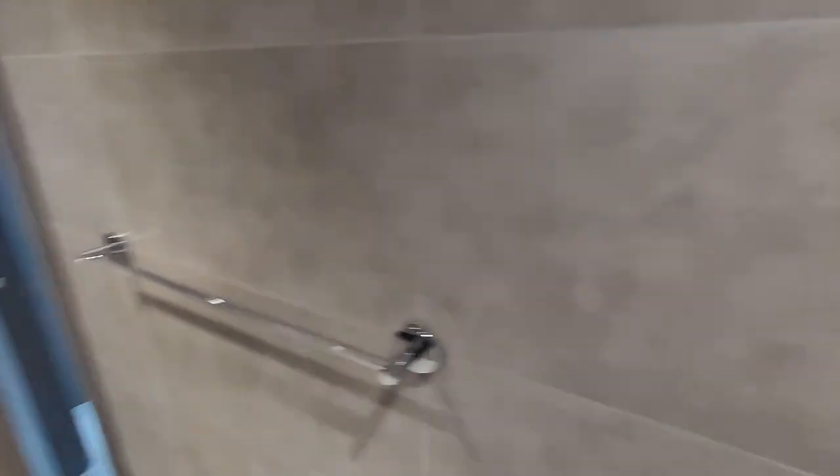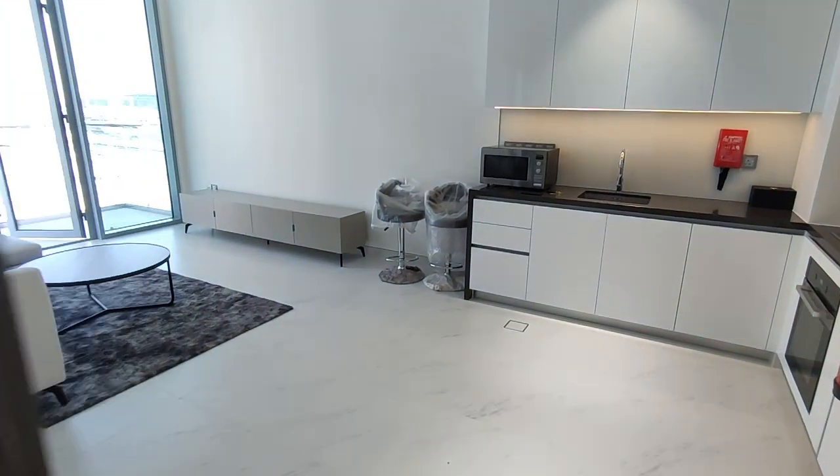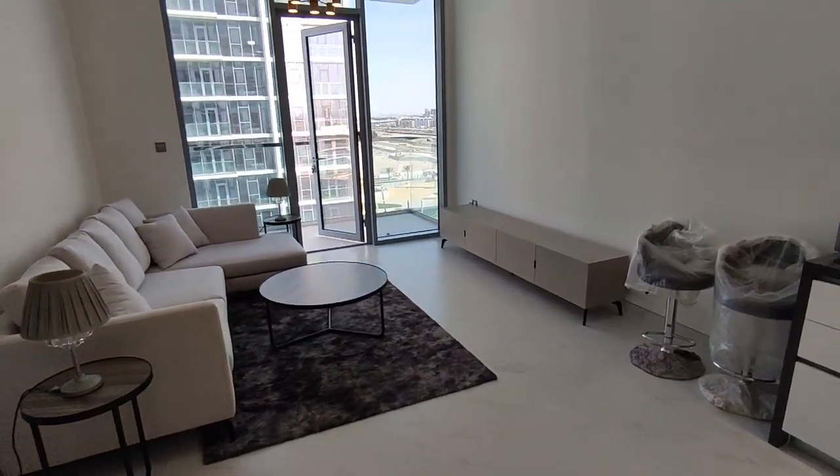So this apartment is available for rent. Please get in touch on the details provided for viewing. Thank you.